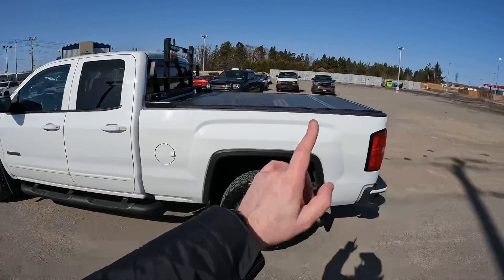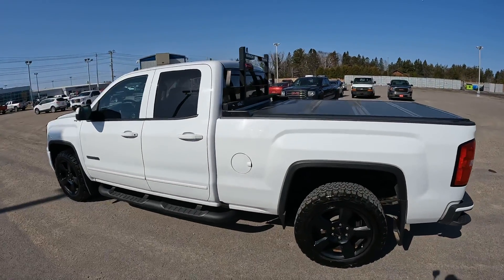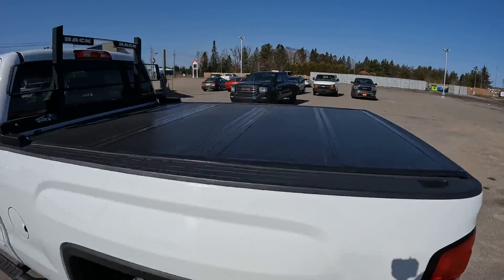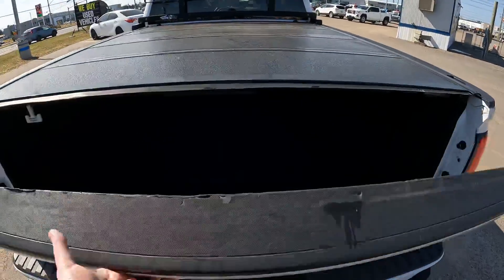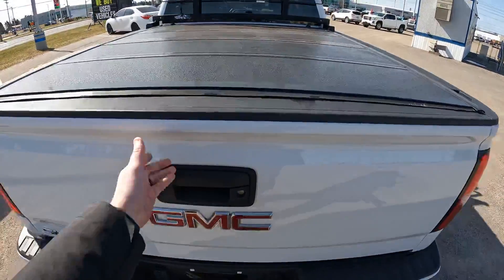Being that this is a double cab, this is a six and a half foot box with smaller third and fourth doors. Back here you have the back rack, and a hard folding tonneau cover — that is a great option in and of itself. In the box you can see it does have the spray-in box liner back here.